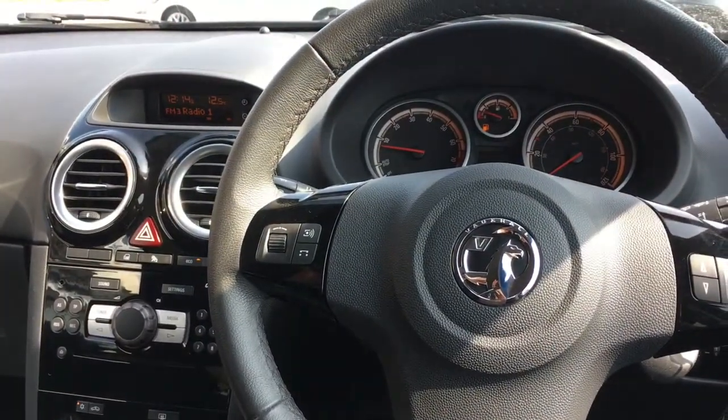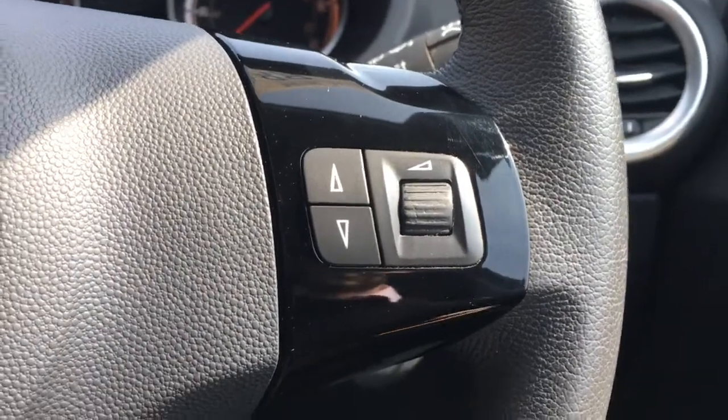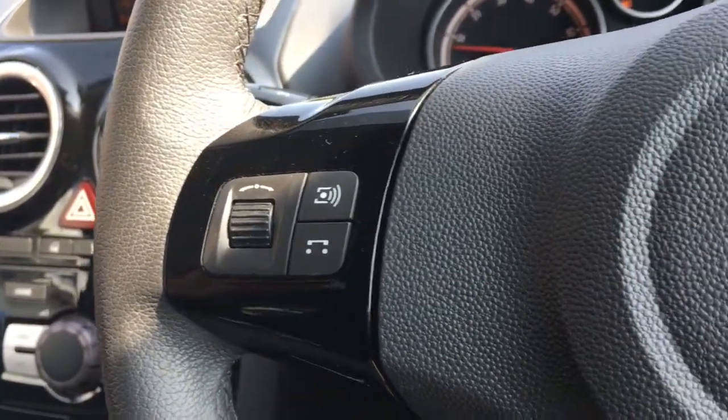Now I'm just going to go through some of the interior features. We've got audio volume controls over here. We've got lovely gloss black panelling behind the steering wheel controls which looks very stylish indeed.